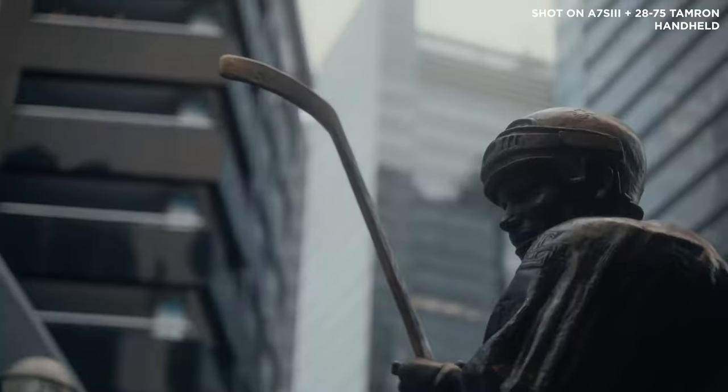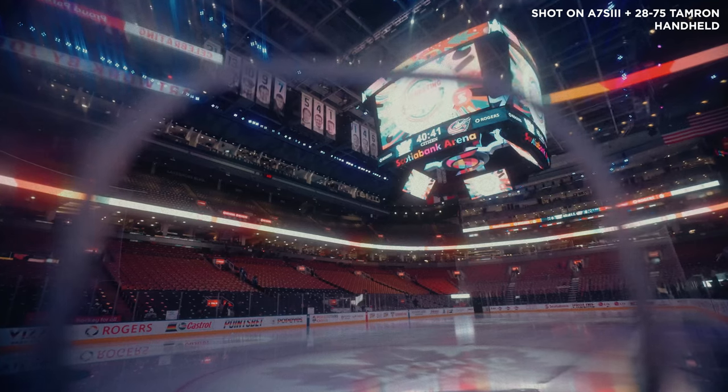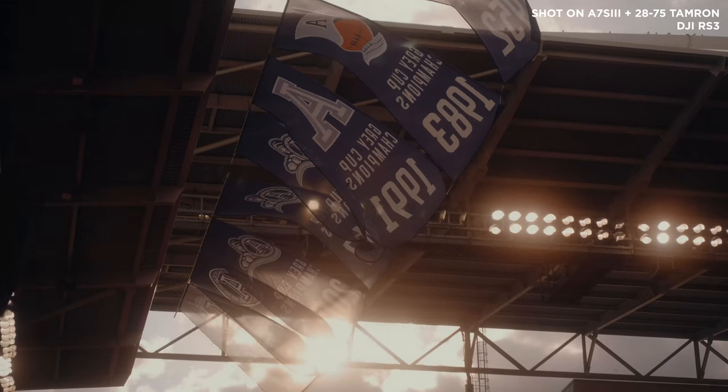One last thing you can change in your establishing shots to give them a different look and feel is adding movement — whether you're on a gimbal, handheld, on a tripod, or any other form of stabilization. Adding movement is a game changer when it comes to scenics. Sometimes all it takes is the slowest push in or pull out, a side-to-side tracking movement, or panning up and down. You can also slowly or quickly zoom your lens in and out, depending on the type of shot and overall tone you're going for.